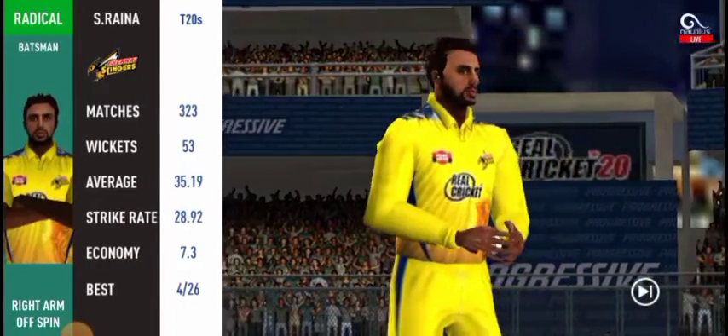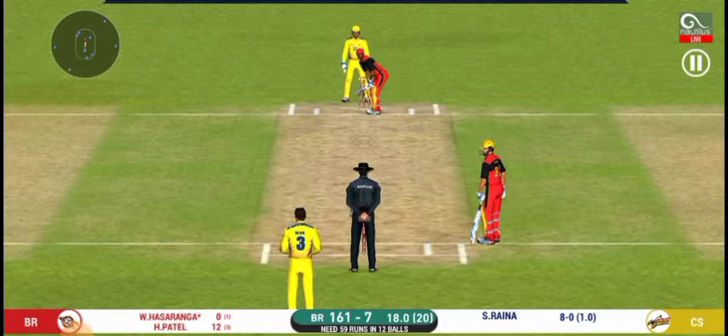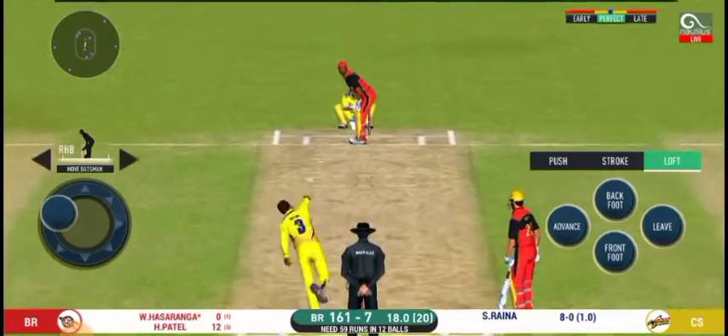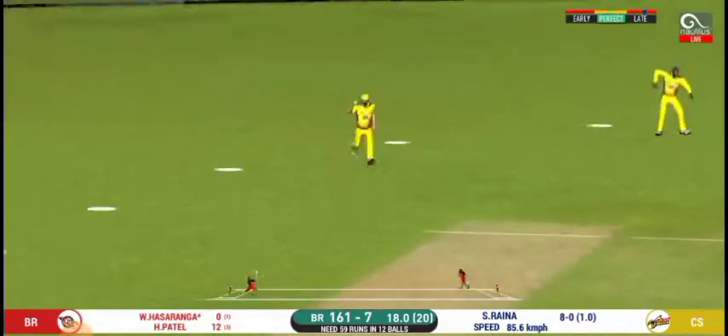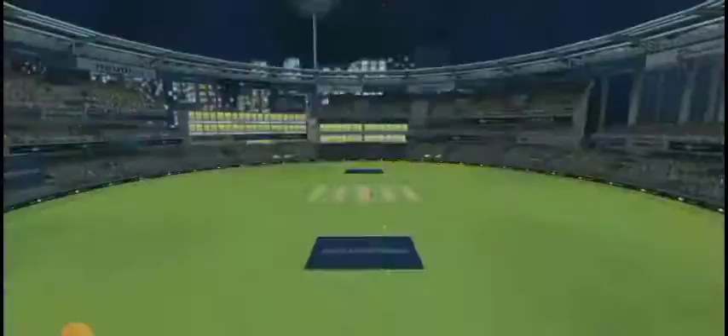Change in bowling here — spinner into the deck now. The bowler will have to be extra careful of the line he bowls. Gone, straight into the hands of the fielder, and he has to walk back to the pavilion.